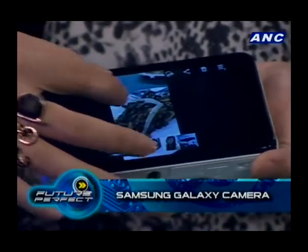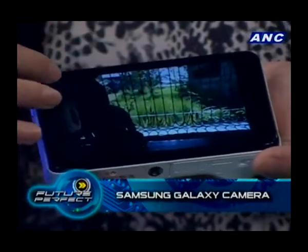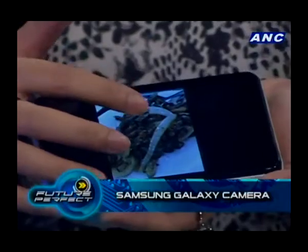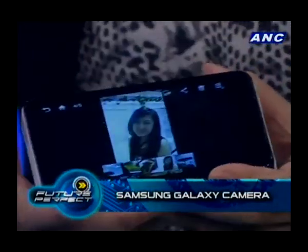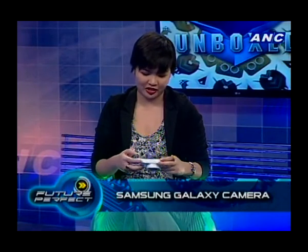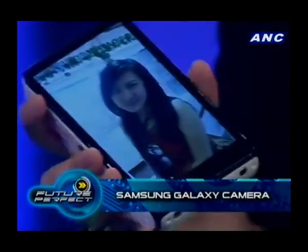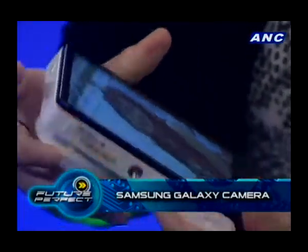It actually takes really good macro shots with pretty good lenses — I think it's a proprietary Samsung lens, their own optics. How easy is it to upload from the camera? It's really easy — think of it as using a tablet. Another feature is called beauty face, which smoothens out the complexion.